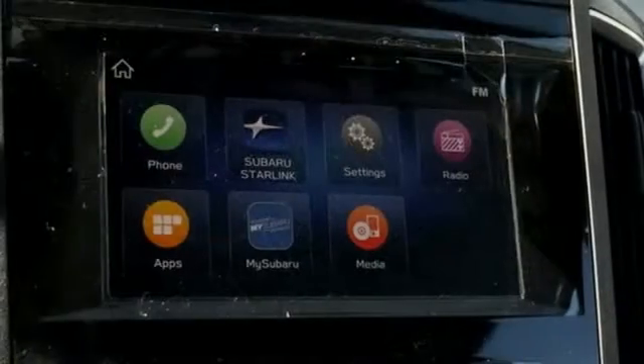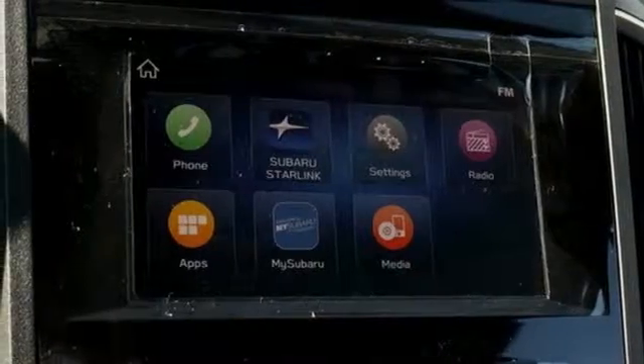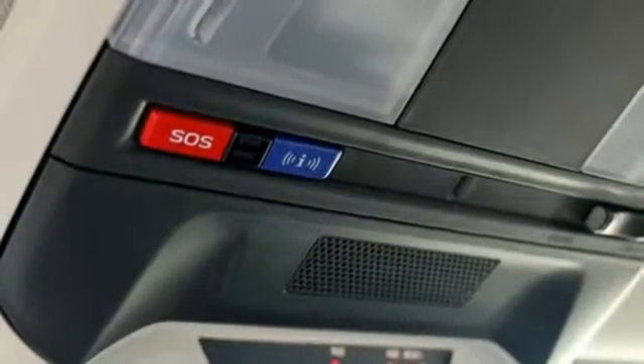H4 engine, aluminum wheels, gas pressurized shocks, and power heated mirrors.